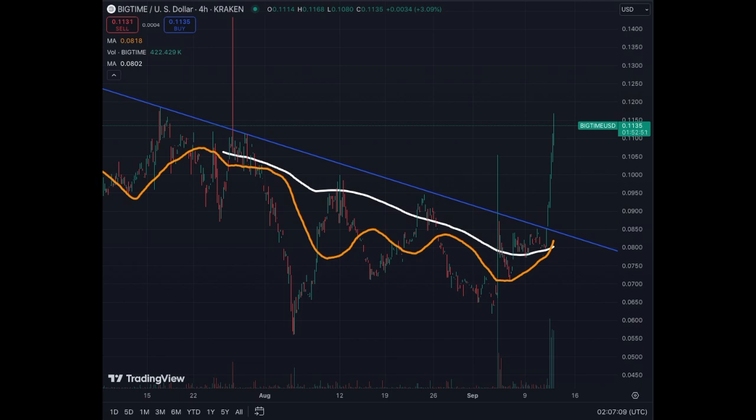This coin has been in a correction since the 15th of July or something like that. Quite a lot of volatility on the way down. The MA50 of the 4-hour chart never touched the MA200, and the MA200 of the 4-hour chart was always on top of the MA50. And now we just got a golden cross on the 4-hour chart.